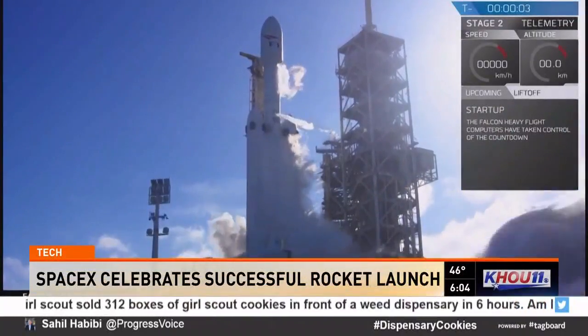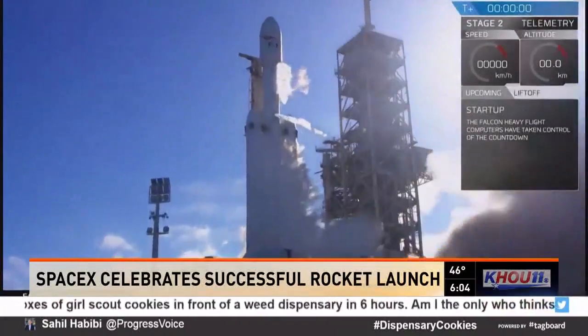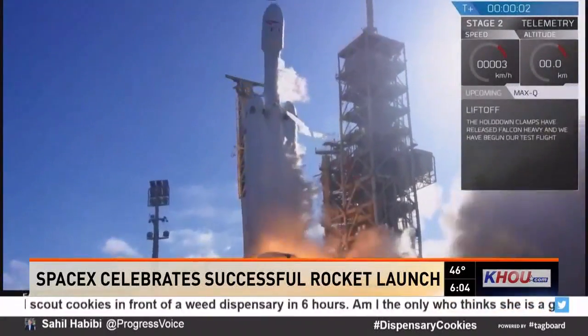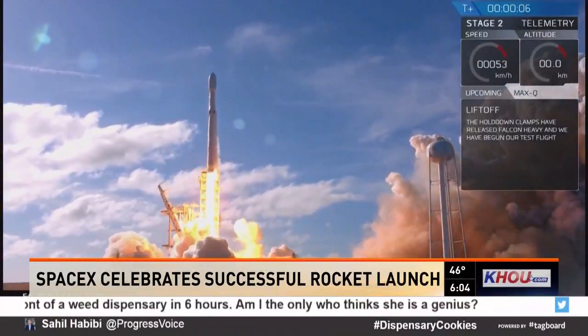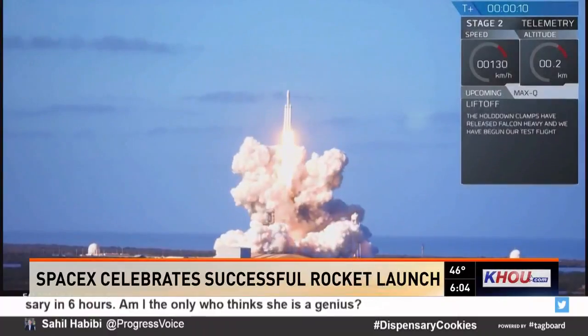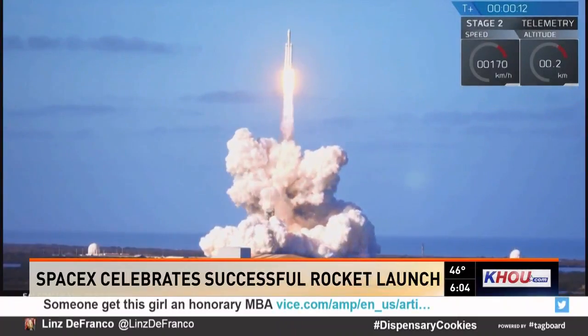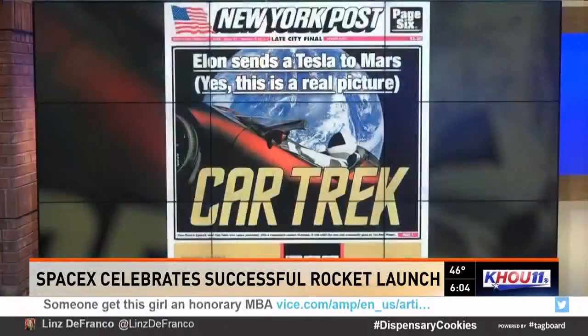Five, four, three, two, one. And that is the SpaceX Falcon Heavy lifting off from Kennedy Space Center yesterday. On board there, the payload is a Tesla Roadster, a vehicle successfully launched into space.